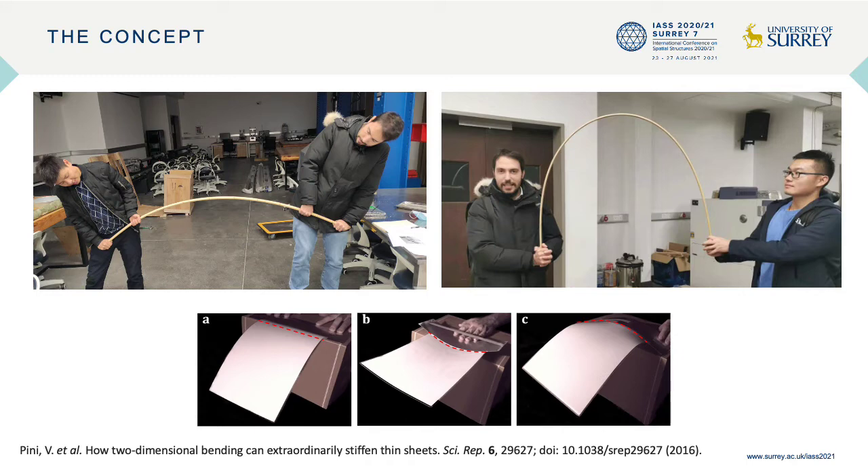The main reason we want to apply this bending and deform the structure is because we can obtain stiffness of the system, as shown in the picture taken from the paper reported at the bottom of the slide.